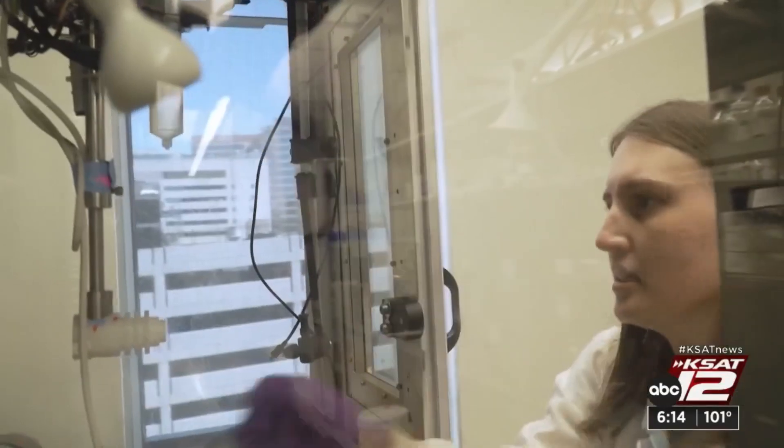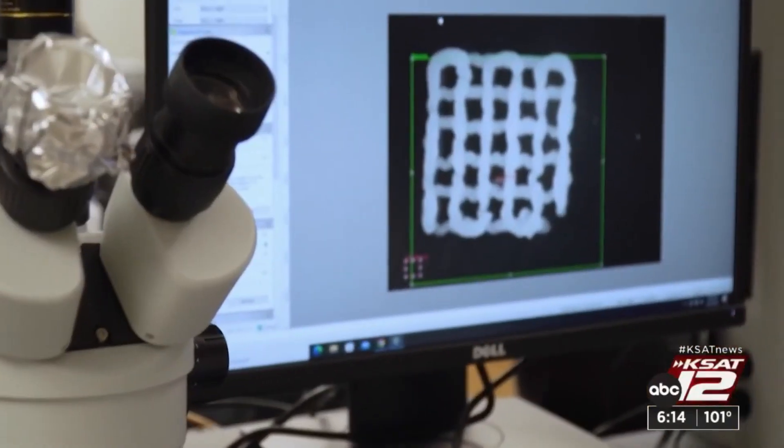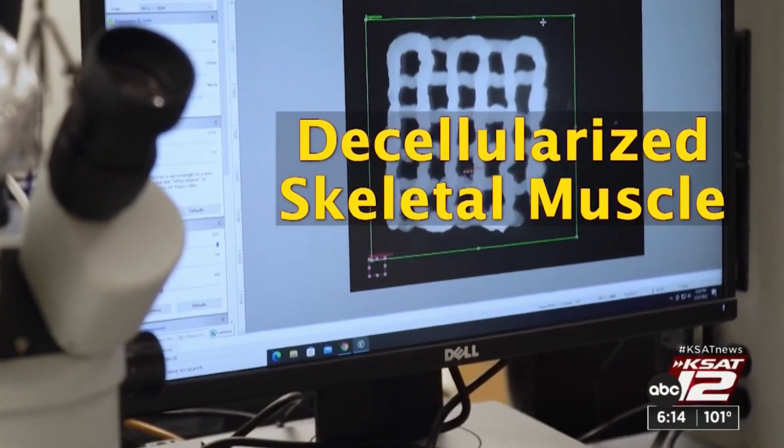Now, Rice University bioengineers are creating scaffolds that are made out of decellularized skeletal muscle. Their goal is to not just create new tissue, but to create new functional tissue.